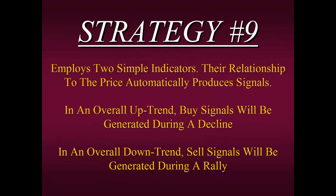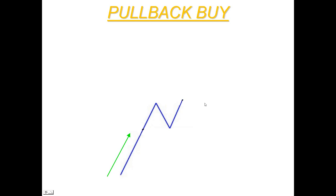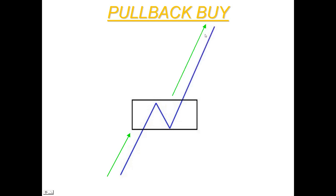Strategy #9 employs two simple indicators, and their relationship to the price automatically produces signals. In an overall uptrend, buy signals are generated during a decline. In an overall downtrend, sell signals are generated during a rally — that's the definition of a pullback trade. If you're a pullback buyer, you look for an overall uptrend, then wait for a V-shaped pullback or consolidation, and purchase at lower prices on the dip rather than chasing the trend after it takes off.